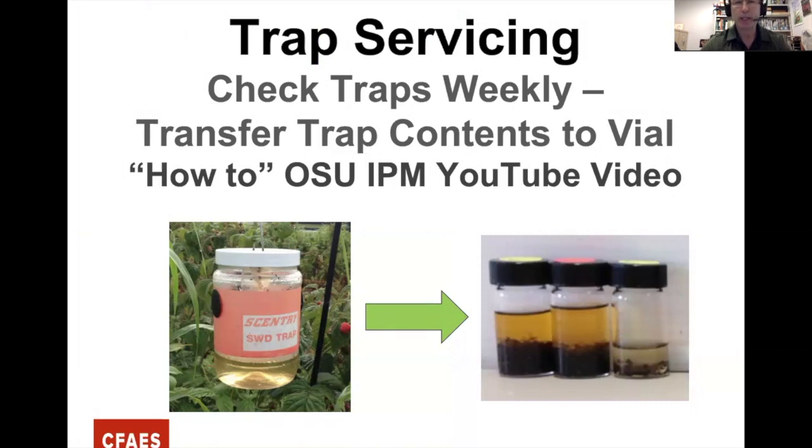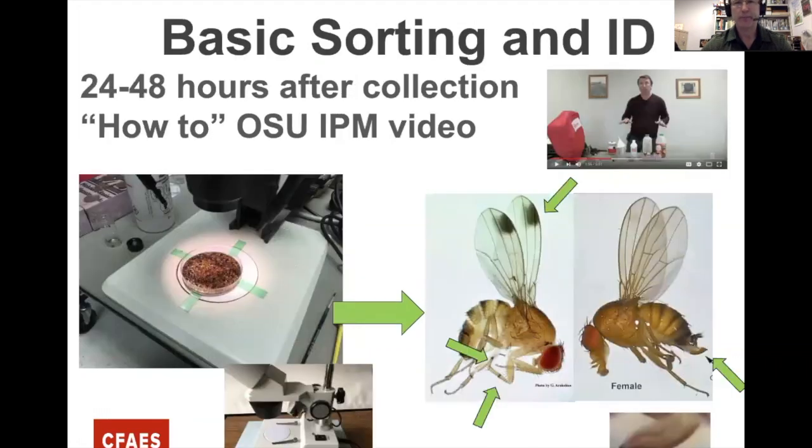Once you put the traps out, service them on a weekly schedule. Transfer the contents to a vial that can be taken to a microscope for identification. We have a video on the OSU IPM YouTube channel showing how to do this.